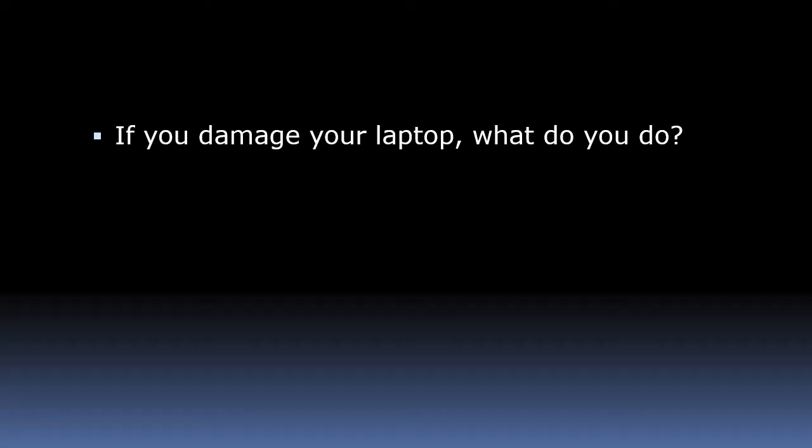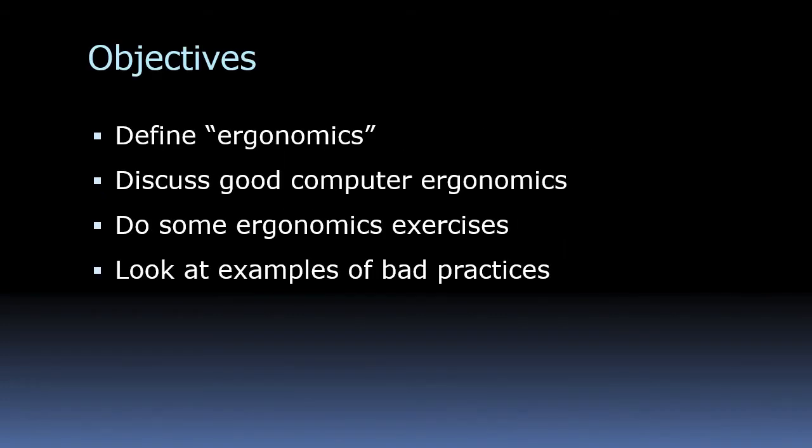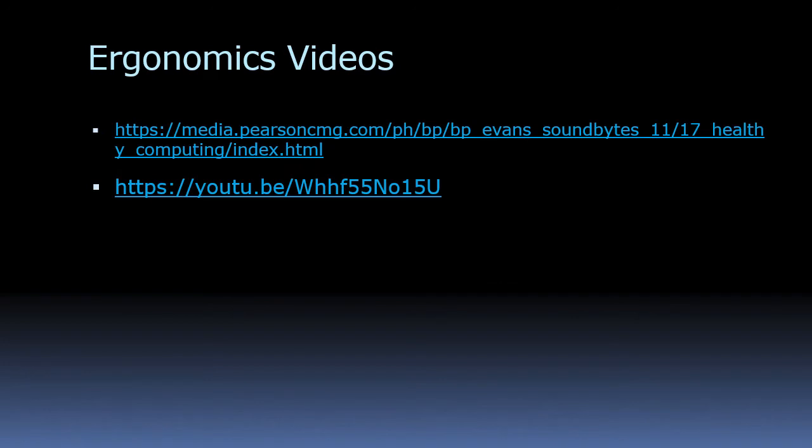If you damage your laptop, you can just replace it. But if you damage your body, what do you do? Hopefully you can go to the hospital and get it fixed up. What we're going to do in this video is define the word ergonomics, discuss some good computing ergonomics, talk about some exercises you can do, and look at some examples of really bad practices. There are some videos in the PowerPoint file you can click on if you have time.